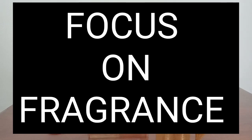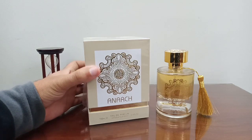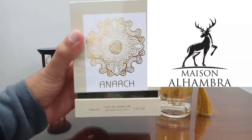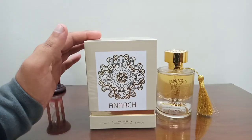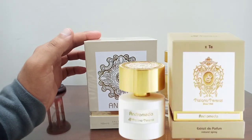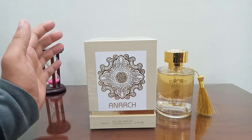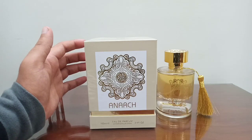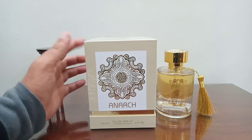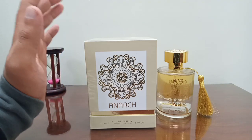Hello guys, welcome to Focus on Fragrance channel. I hope you are all doing very well. Today I have another clone from the house of Maison Alhambra, which is the Anarch. This is a very good and very close clone to Andromeda from the house of Tiziana Terenzi, and also somewhat similar to Erba Pura from Suspiro. If you are interested in a clone of Andromeda or a fragrance similar to Erba Pura, this video is for you.